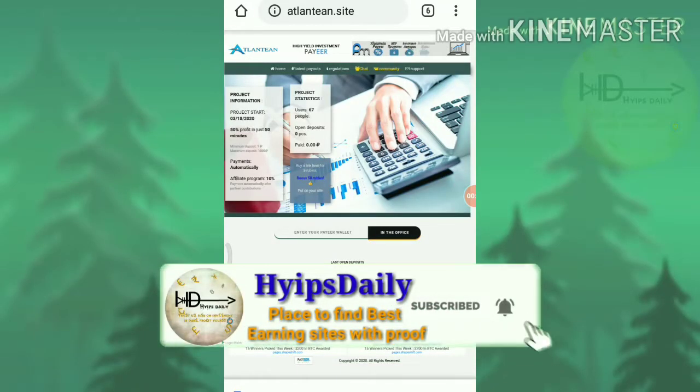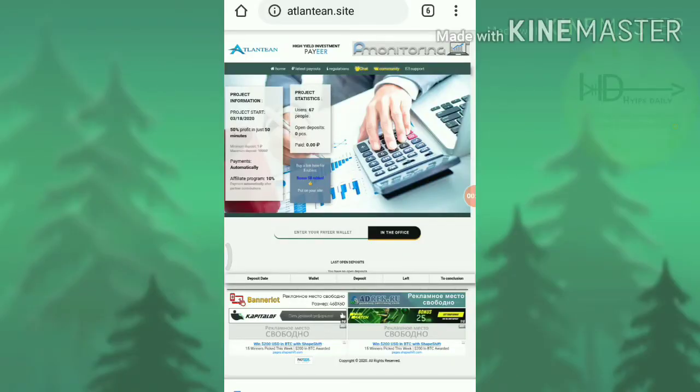Hello friends, my name is Murugan Keiji. Welcome to our YouTube channel Hives Radio. In this video we are going to discuss our brand new 5 plus Rubble Earning sites which helps you to earn 50% profit on your investment within 50 minutes of time period.